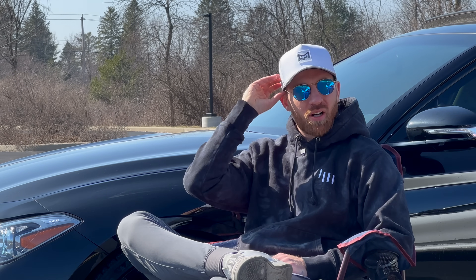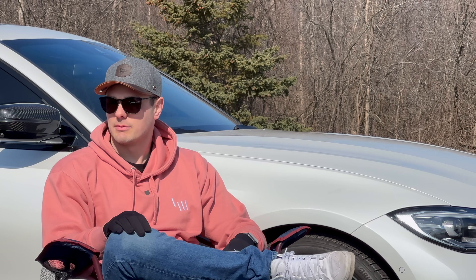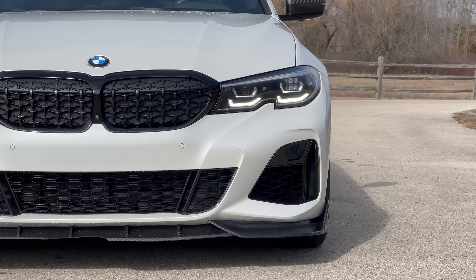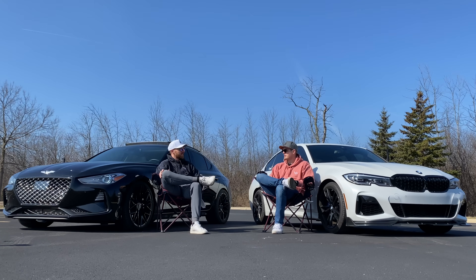Part of the G70's lower fuel economy is probably due to the tune making it a bit thirstier. Personally, I rarely check my mpg — it's just not a factor for me. The BMW is obviously superior there, but if you're buying a sport sedan, fuel economy probably isn't at the top of your list. What impresses me is that the BMW seems to make power effortlessly and is still super efficient — just B58 things.